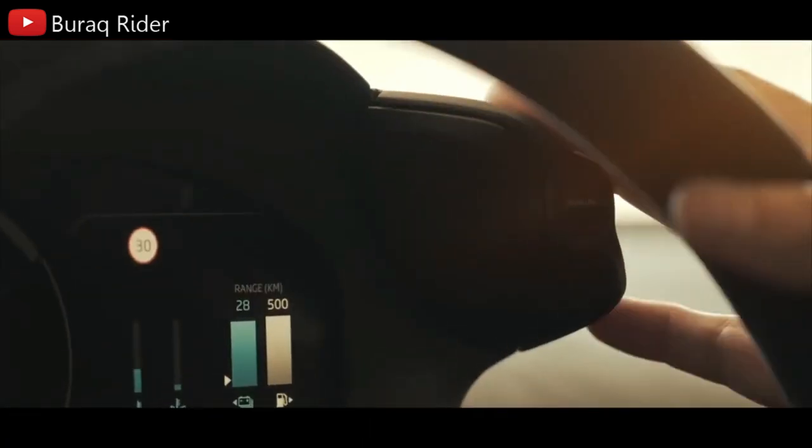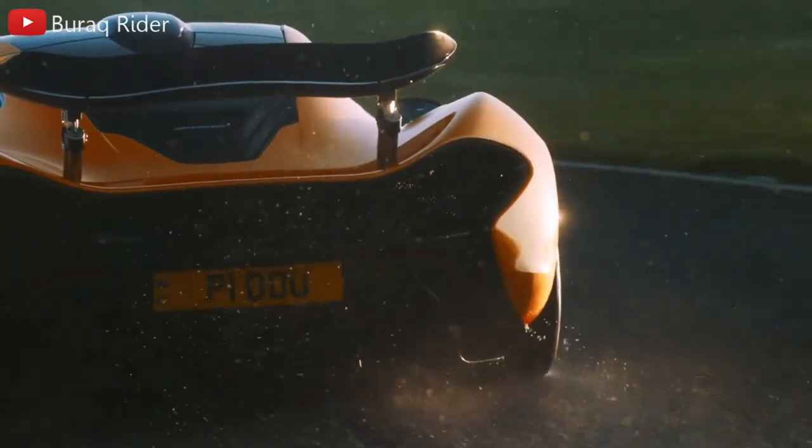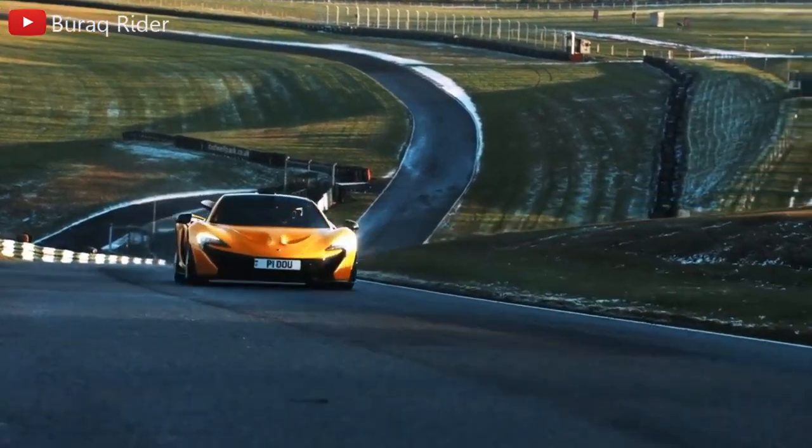When the car starts, it defaults to all-electric mode, but a drive mode rocker switch positioned within a finger's reach of the steering wheel may fire up the engine with a single click. There are four settings to choose from: E-Mode, Comfort, Sport, and Track.